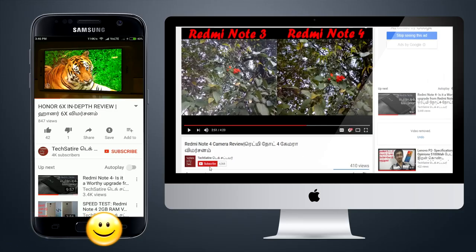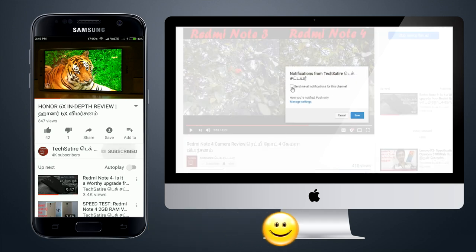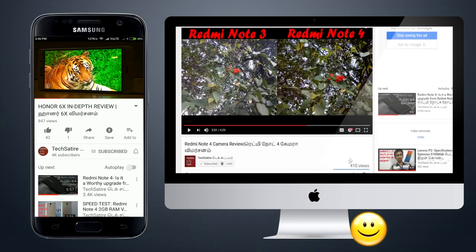If you like this video, subscribe to our channel. Click the bell button so you will see your notifications.